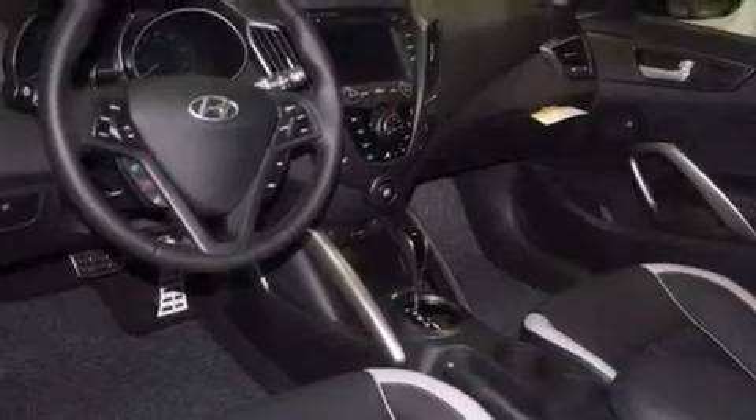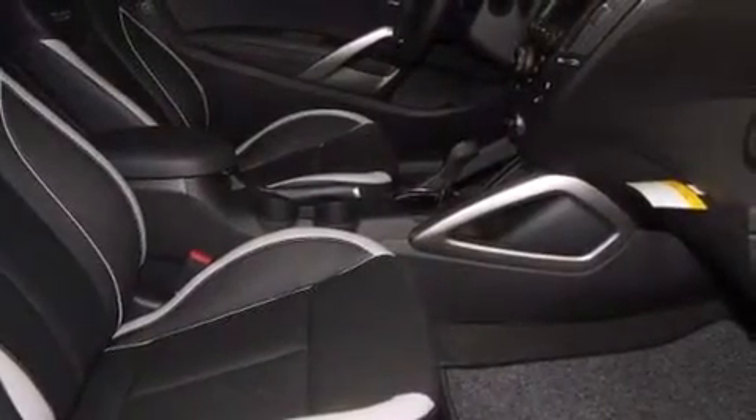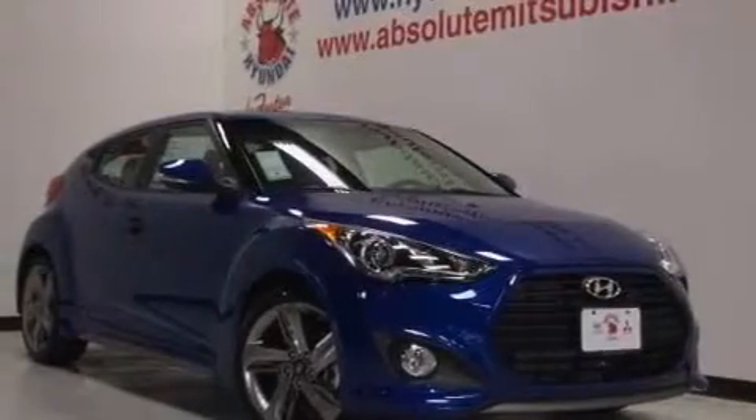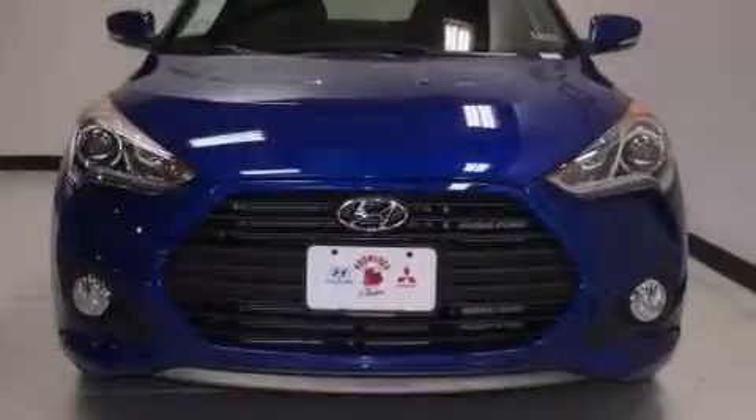Also included are rear curtain airbags, rear seat child-proof door locks, a rear spoiler, an engine immobilizer theft deterrent system, and leather seats that provide great support and create an overall luxurious feel.